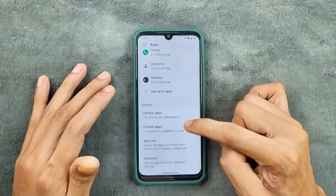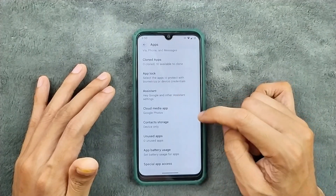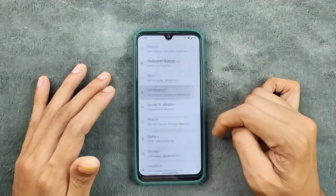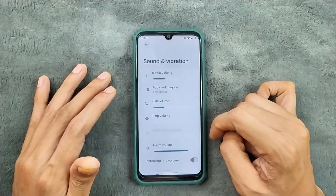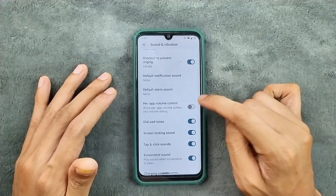In the app section we do get clone apps, app lock, assistant, and a few other things. Notifications are pretty much similar. Sound and vibration are working perfectly fine and we do get Dolby Atmos and power volume control options.